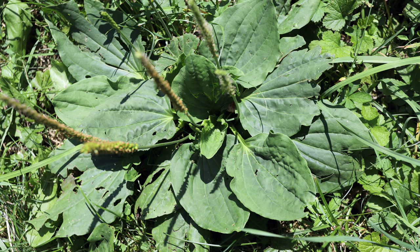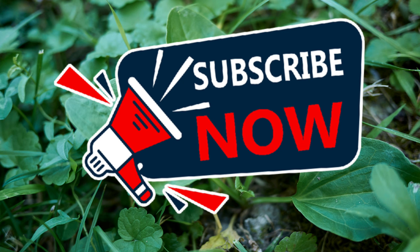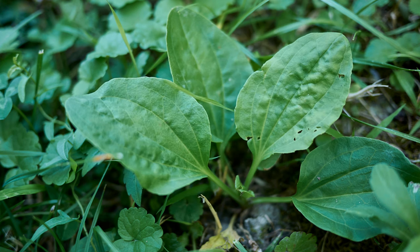This tenacious green has been a traveler for millennia, following humans across continents. Evidence suggests it was even carried by Vikings on their voyages, earning its nickname 'Viking's Footprint.' So how did this globe-trotting green become a garden nuisance?